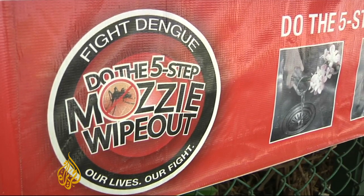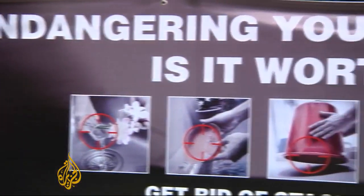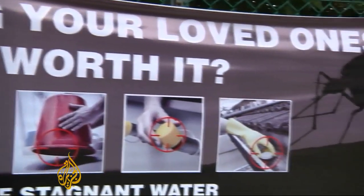So the government has launched an effective war against dengue, engaging the entire community in an effort to bring this year's epidemic under control.